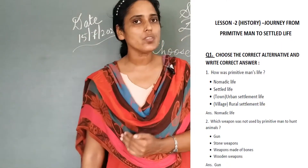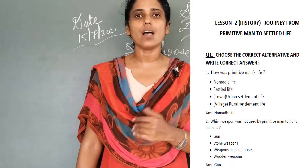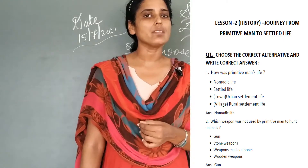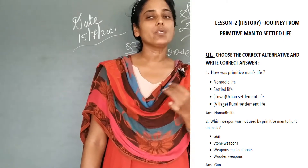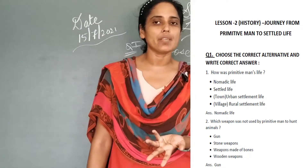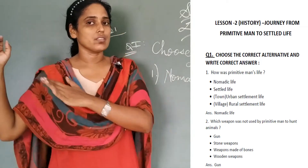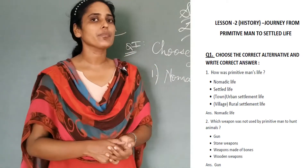Moving to the second question, students. Which weapon was not used by primitive man to hunt animals? The 4 options are: gun, stone weapons, bones, wooden weapons. The correct answer is gun. Gun was not used by primitive man — it was an invention done in the later stages. So gun is the answer for the third one.